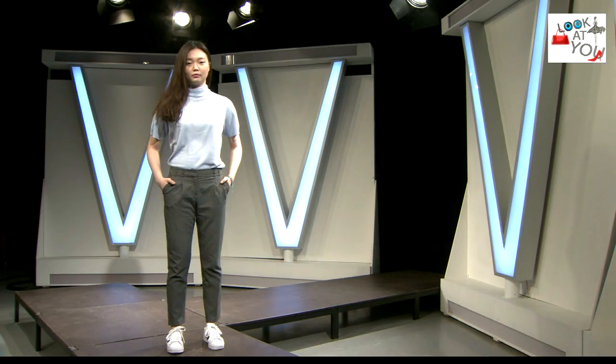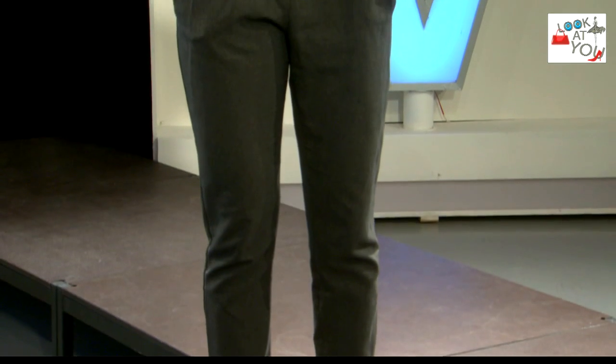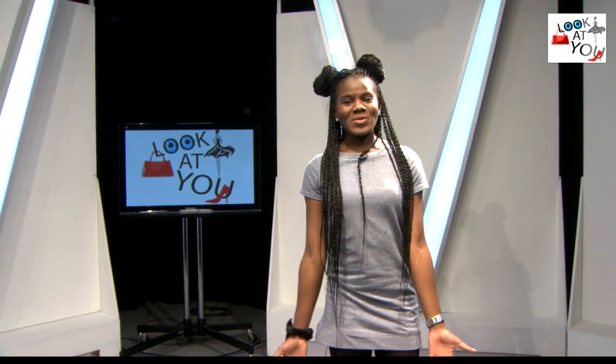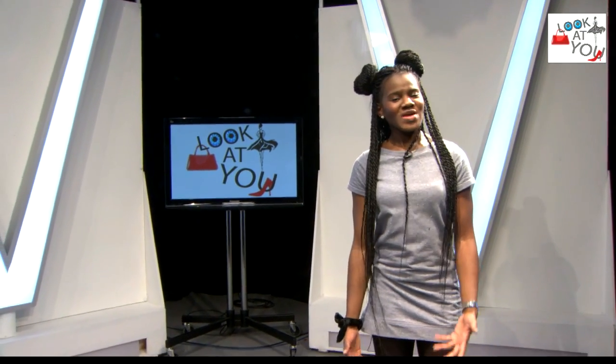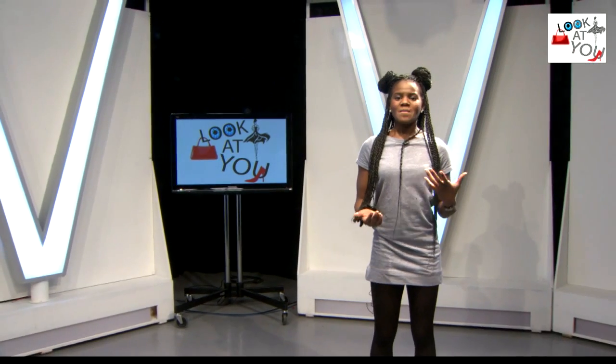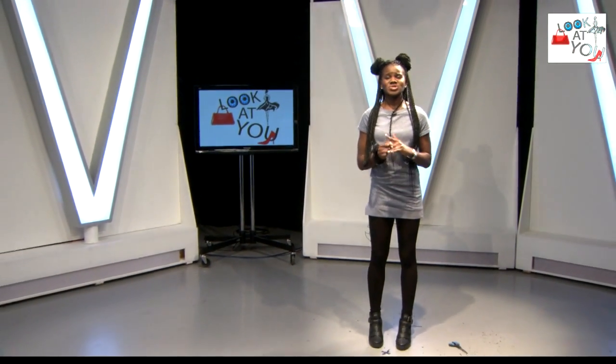Thank you, Jenna, for showing us. And now onto my favourite outfit number four. Please don't forget to tweet us what your favourite was from today using the hashtag 'Look At You' and selecting the outfit of your choice. But unfortunately, that's it for today's show. Thank you for watching and don't forget to tune in next time. Bye!